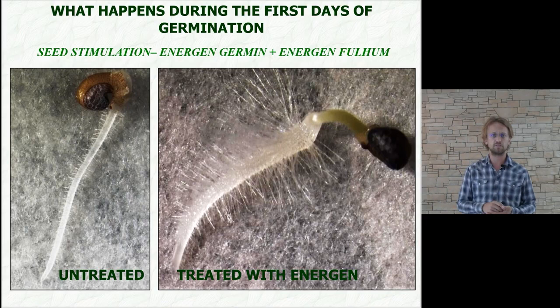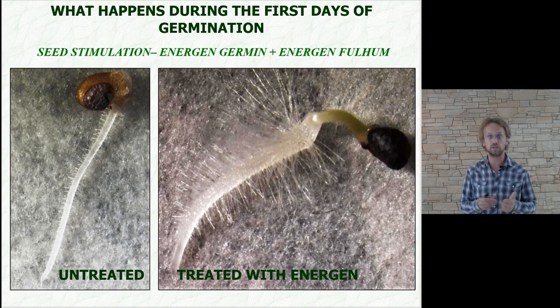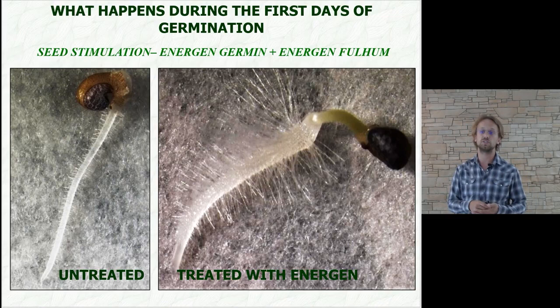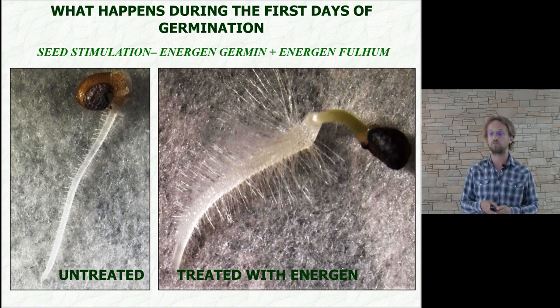A richly branched root will have much easier time absorbing nutrients from the soil solution around the root, and at the same time will much more easily absorb water that might be in short supply. Such a root system will be much more efficient than the root system of the control plant, although the control root is a little longer. Thank you.